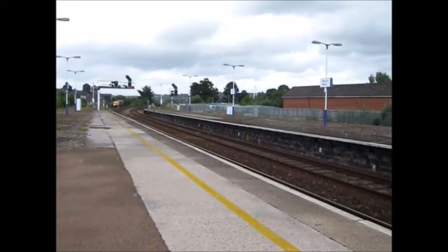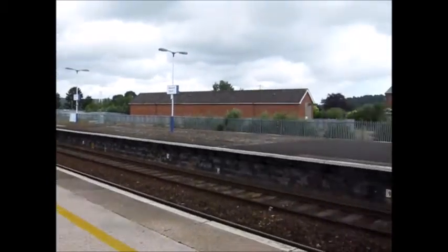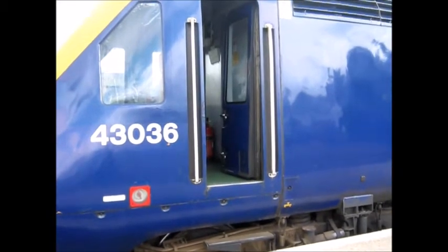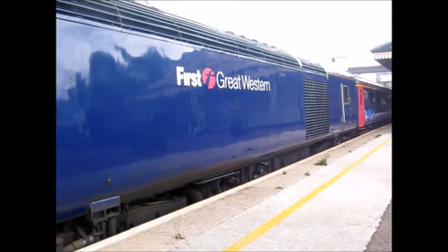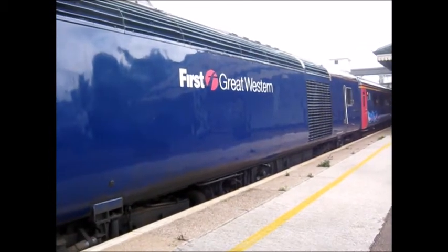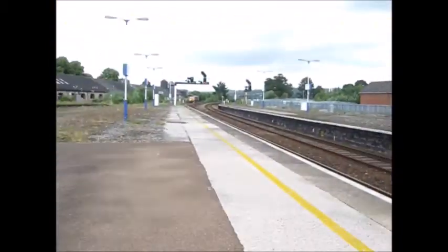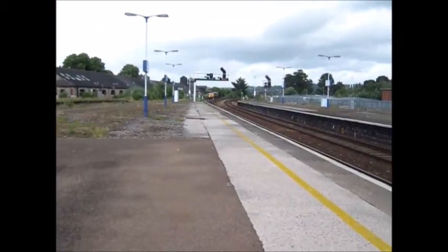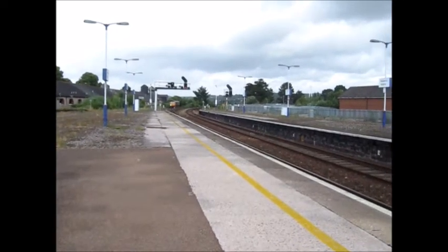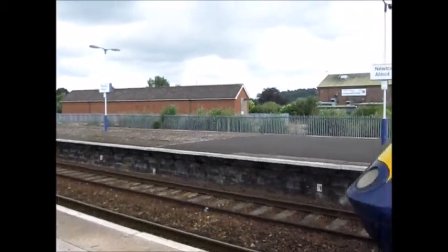Hi guys, Devon Transport Bloggers here. Today I'm at Newton Abbot for the first video of the series. About to depart — well, departing soon is 43036 with the service to London Paddington via Exeter St David's, Tiverton Parkway, and Reading. And over there is a GBRF 66 — not quite sure what it's doing there, but I'm hoping it's going to move because I can't see its number. Let's just film this HST depart.